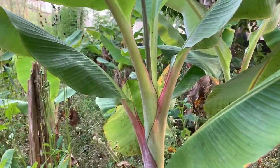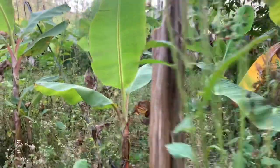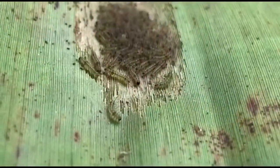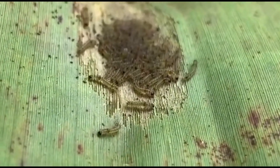One day, I was just roaming around a banana field. I noticed a number of pinhead-sized eggs on the back side of a banana leaf. After 14 days, there were numerous larvae on the leaf.